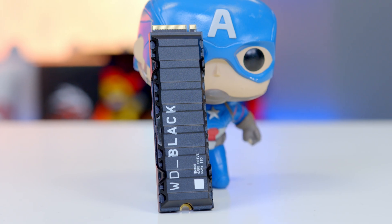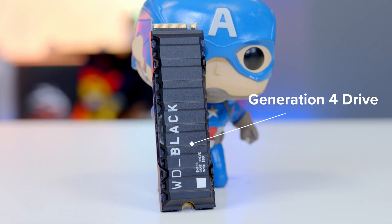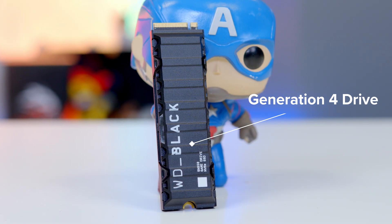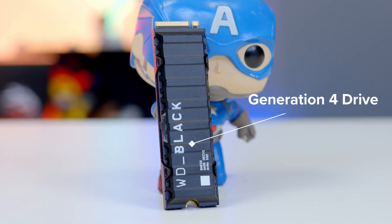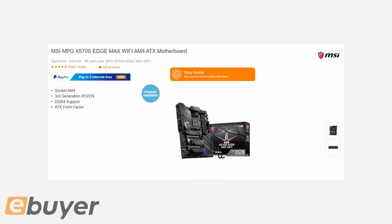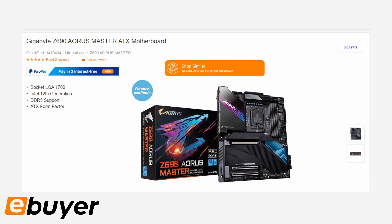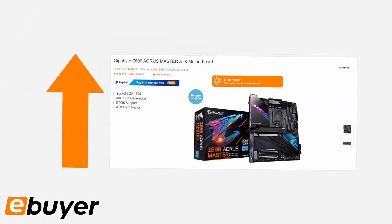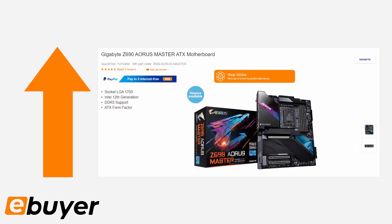Make sure you check the compatibility of your motherboard — you need one with a Gen 4 PCIe slot in order to get those seven gigabytes per second speeds. Use it on an older slot and the drive will still work just fine, it just won't achieve those speeds because the slot isn't capable of it. To avoid any doubt, you want an AMD Ryzen 5000 series motherboard or an Intel 12th gen motherboard or above, as newer CPUs will support PCIe Gen 4 and likely even PCIe Gen 5.